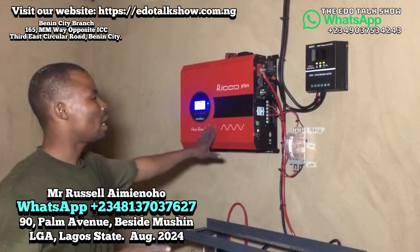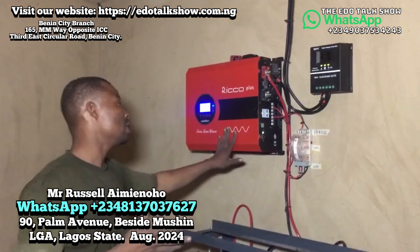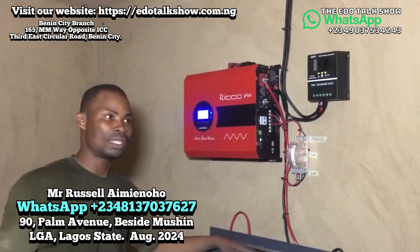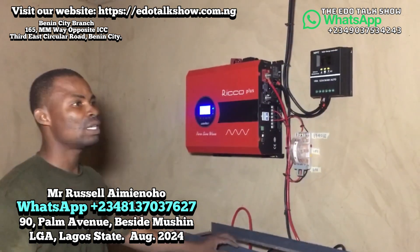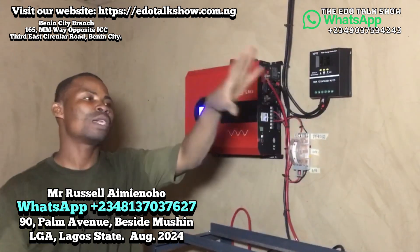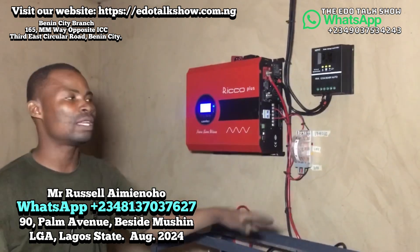I also advised the building owner that this inverter will not be overloaded right now because of the room count. As time goes by, they can increase the battery size and possibly the number of inverter units — maybe up to three units. The plan is to have maybe two apartments sharing one inverter, two sharing another, splitting the load that way.